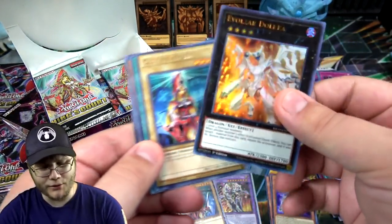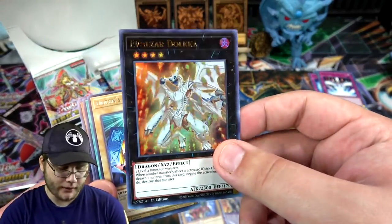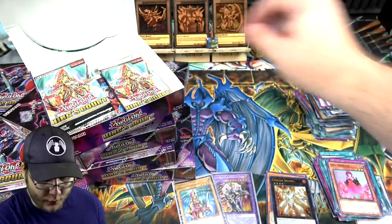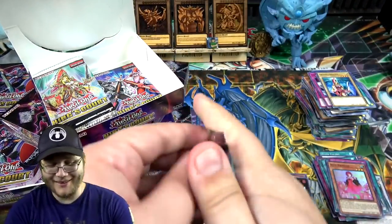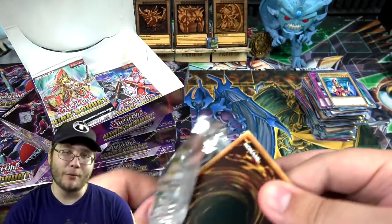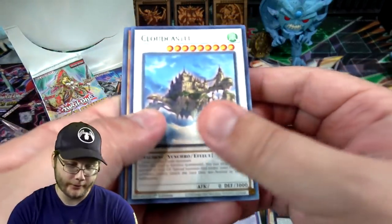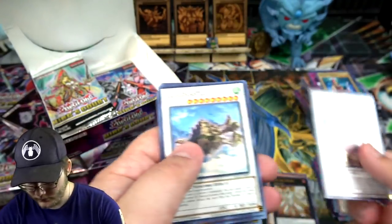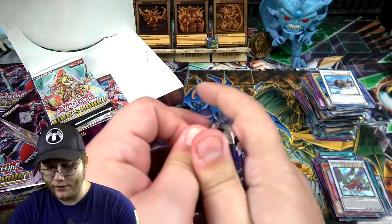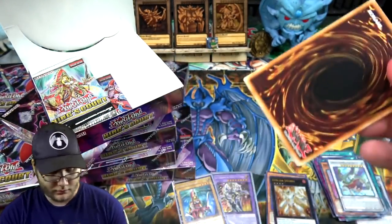There we go — Dolkka. That one's a weird choice as an ultra rare. I always thought that was a weird pick. I mean I like the idea of the collector's rare version, but it also taking up an ultra rare slot seems like it could have been something else. Just make it a rare so it's easy to get and a collector's rare — like Rescue Rabbit — I'd like that more. When you have Lightning Storm in this set, I don't want Dolkka taking up a spot that could be a Lightning Storm.